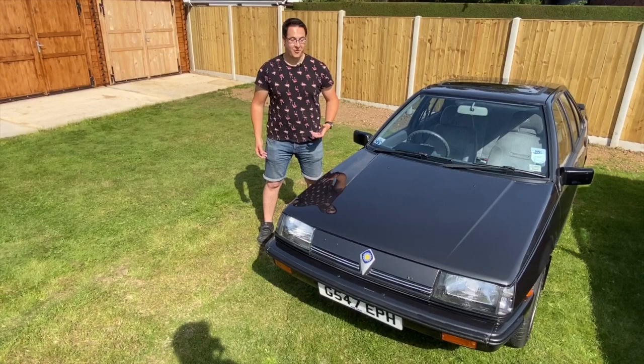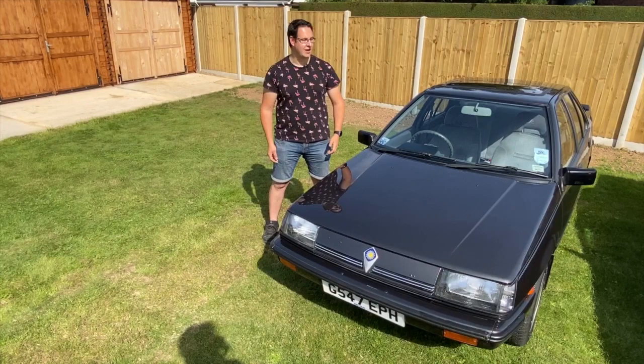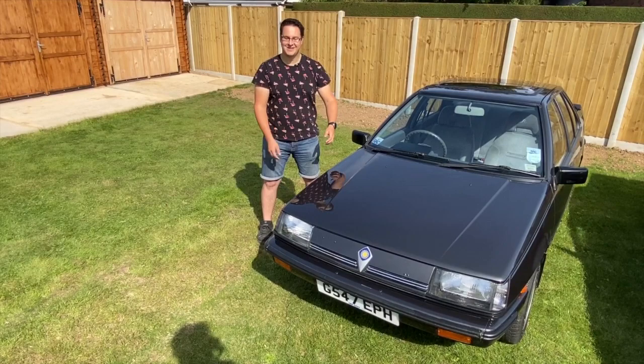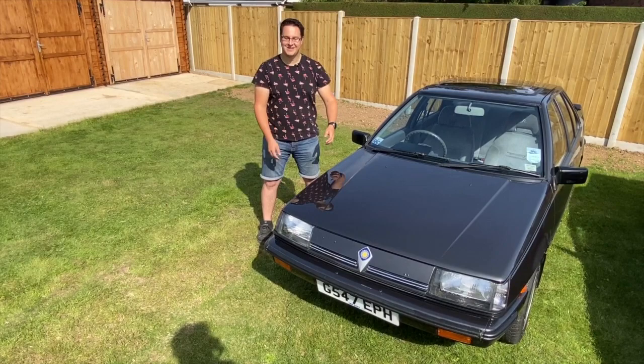I saw it, fell in love with it, bought it on a whim. From that I fell in love with Protons and how special they were, realised how special this one was, and then bought my other one — which was super special as well. When that came up for sale I realised I needed to have it — it was the sister to this one. There's only one person in the world who'd own not just one Proton but another one as well, so I've become a little bit Mr. Proton, but I love them.